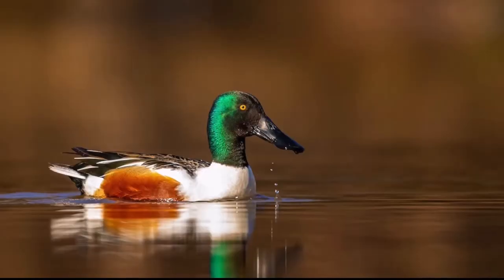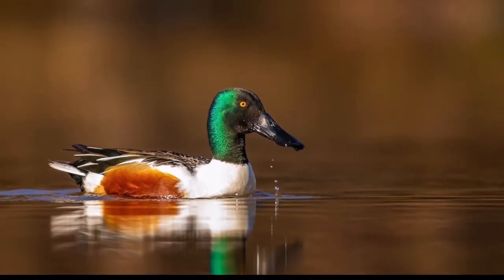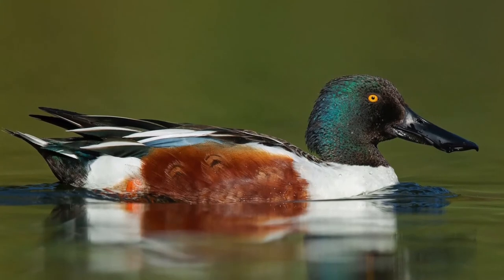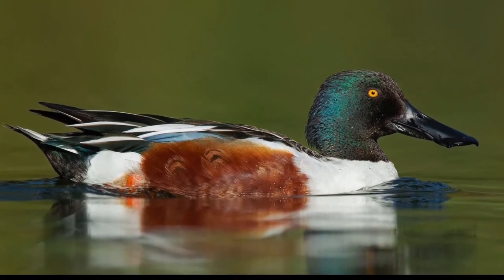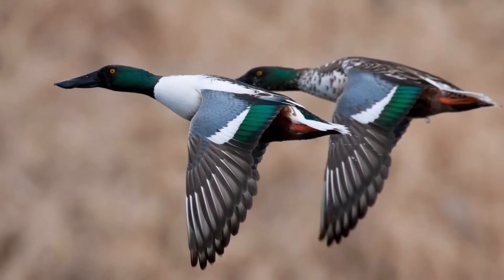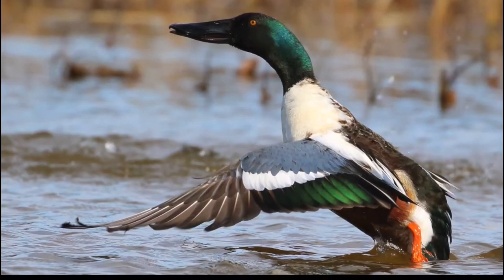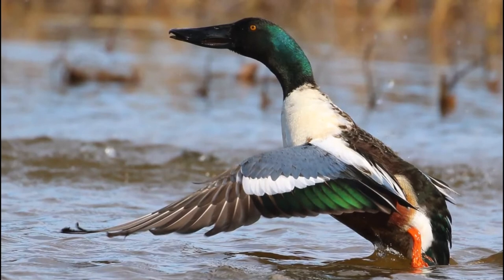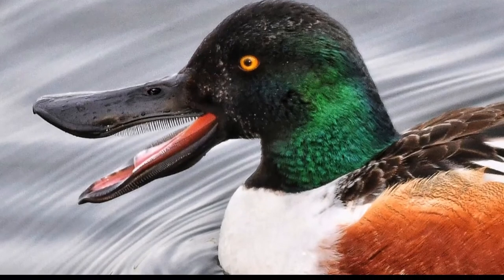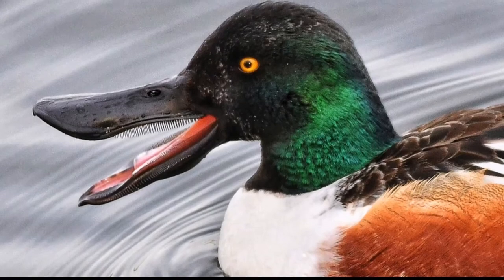Northern Shoveler. Perhaps the most visible diagnostic characteristic of the Northern Shoveler is its large spoon-shaped bill, which widens toward the tip and creates a shape unique among the North American waterfowl. Male Northern Shovelers have an iridescent green head and neck, white chest and breast, and chestnut belly and sides. They have a white stripe extending from the breast along the margin of the gray, brown, black, and white flank spots. The wings have a gray-blue shoulder patch separated from a brilliant green speculum by a tapered white stripe. The bill is black in breeding plumage and the legs and feet are orange.